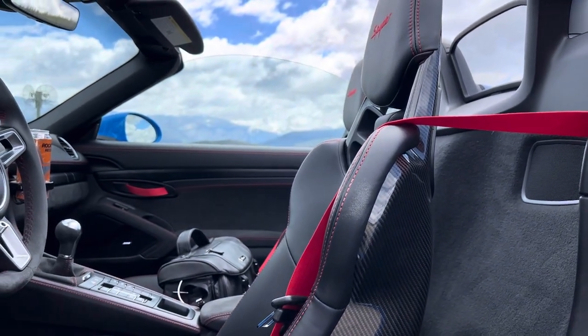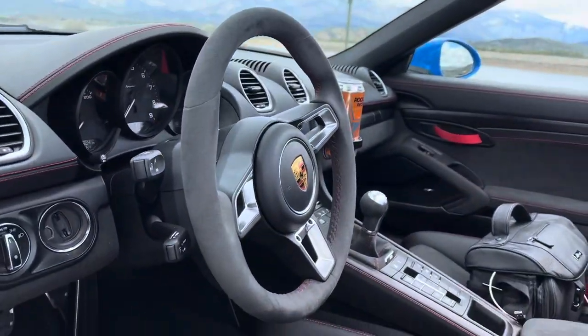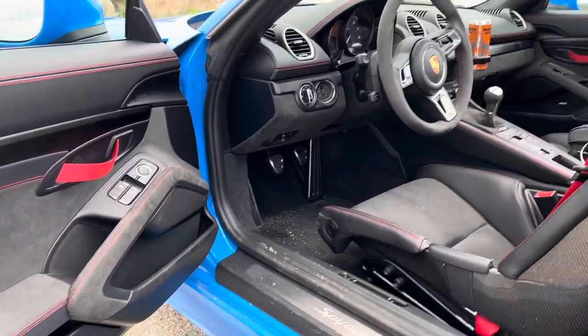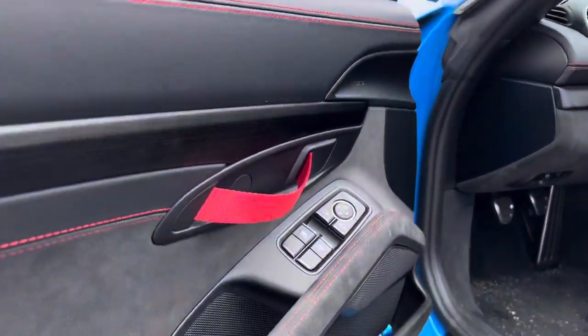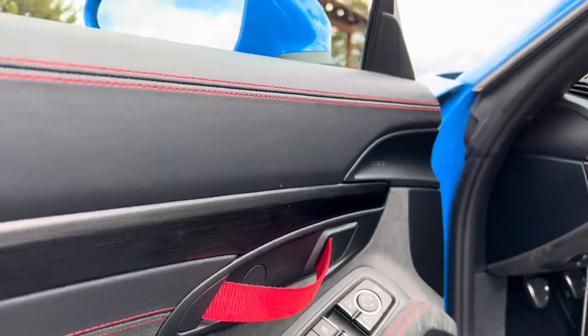We had to decide on the exterior color. We were between GT Silver and Carrera White. But as soon as Shark Blue became available, we just knew we wanted it. It's kind of an unusual color combination — yellow would have looked better. But I still frickin' love it. And I didn't do this for anyone else; I did this for us. So I'm very, very happy with it.